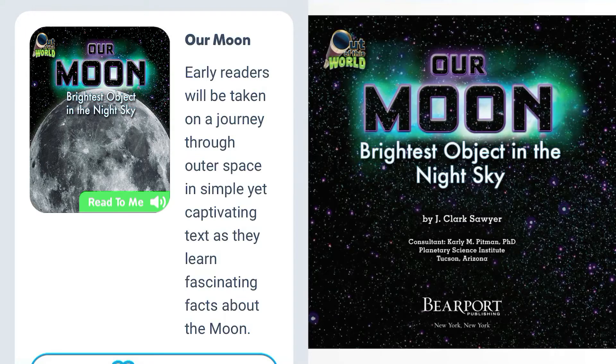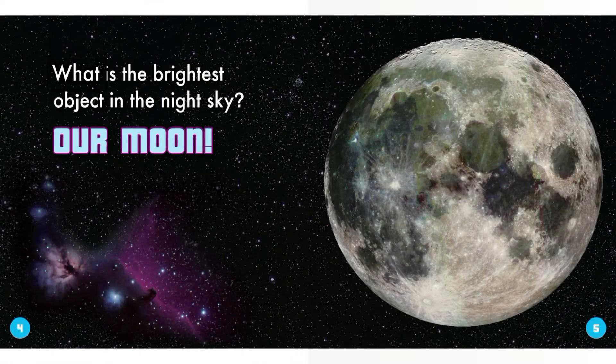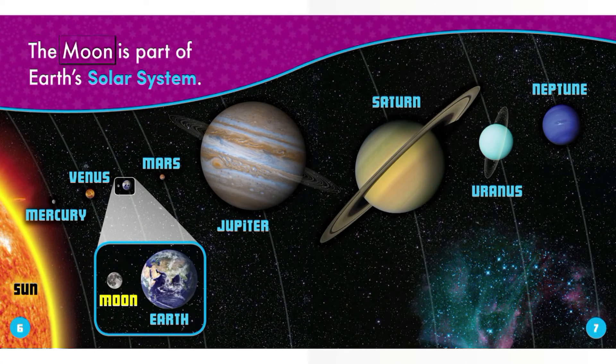Our Moon: Brightest Object in the Night Sky, by J. Clark Sawyer. What is the brightest object in the night sky? Our Moon. The Moon is part of Earth's solar system.